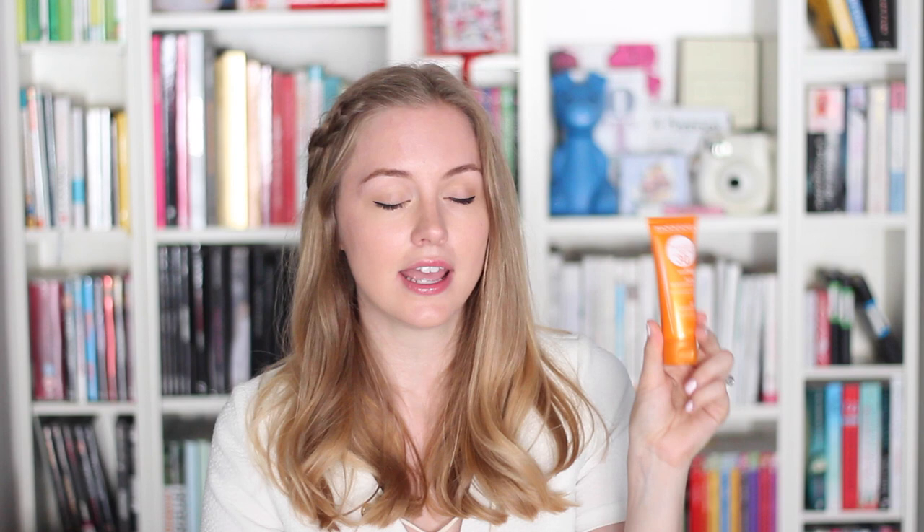If you're worrying about your tan, there's something new from Bioderma — the Photoderm Bronze SPF 30. It's supposed to help you tan. I haven't seen a difference just yet as I've only used it a couple of times, but that goes to say you can still tan and wear SPF at the same time. Just pick the right one for you: if you have dry skin, go for something moisturizing; sensitive skin, this one is great; acne-prone skin, go for something lighter like a fluid.